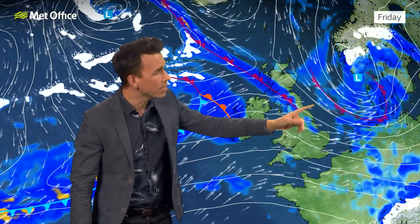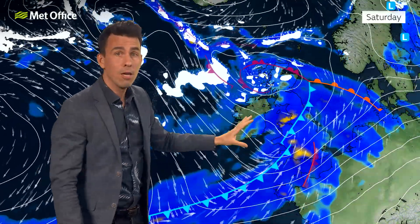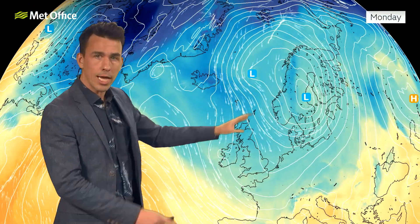On Friday, the winds do lessen as the low moves away, but it's a blustery day with further showers. Then the next area of persistent rain moves in on Friday night and into Saturday. The focus for that rain is more likely to affect areas further north — north Wales northwards — but still a very wet spell expected into the start of the weekend. Then it all starts to change.